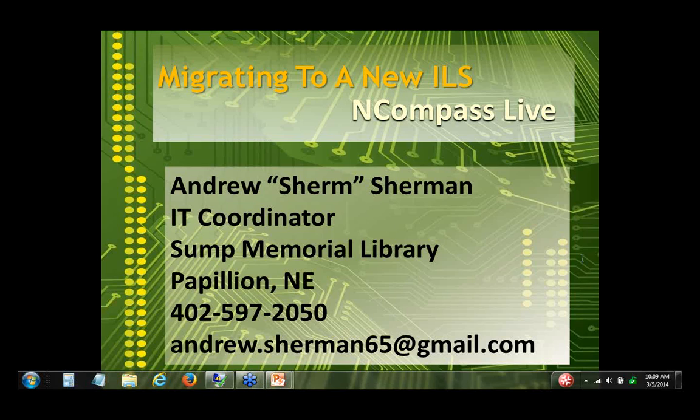Hi everybody. As Krista said, I'm the IT coordinator of Sump Memorial Library. Almost two years ago, we joined the Pioneer Consortium when we realized that our Follett ILS was not meeting our needs. We had concerns about the old server it was running on, and we knew we needed to migrate to something new. As part of our membership in the consortium, I've been assisting a lot of libraries that have joined us and helped them review the Koha ILS from PTFS.